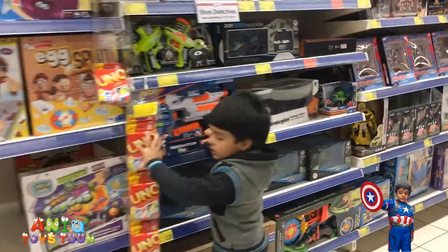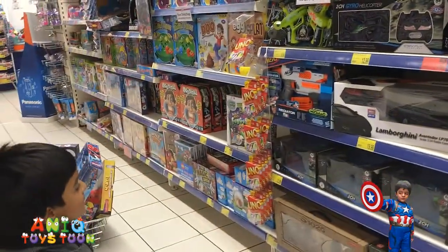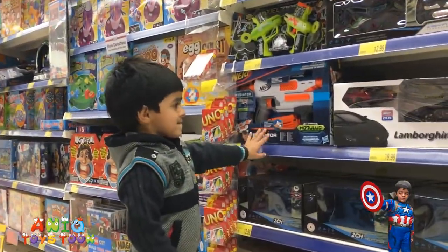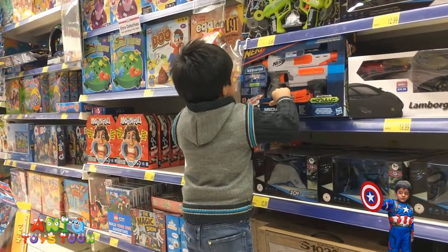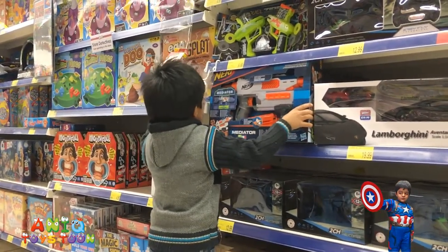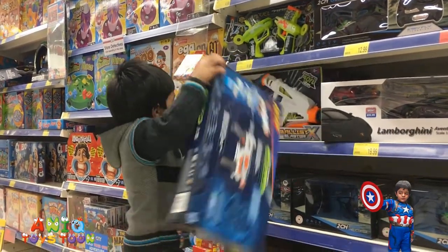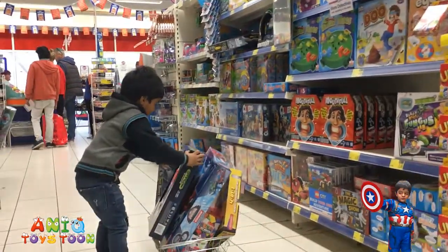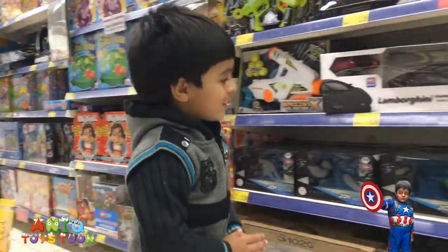Yes, let's see. Hold on, let me see which gun. Okay, is that a Nerf gun? Yeah, it is a Nerf gun. You want to take it out? Just pull it out. Awesome. I don't think you have enough space for this in your basket, Anik.